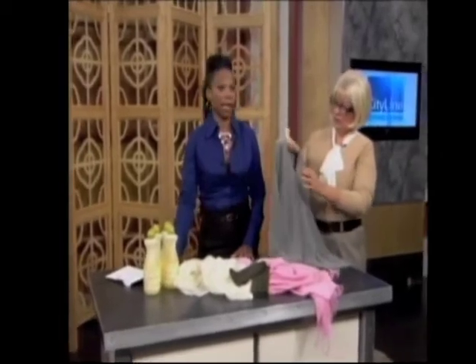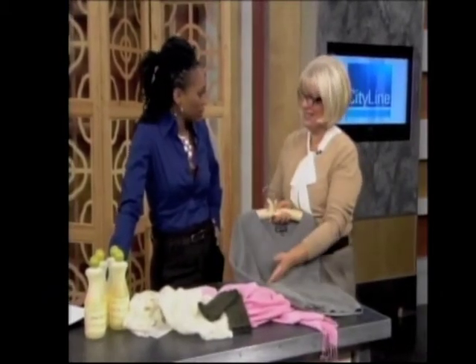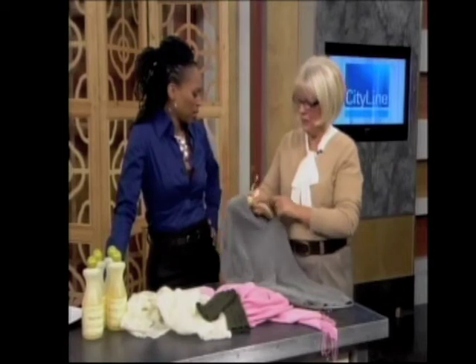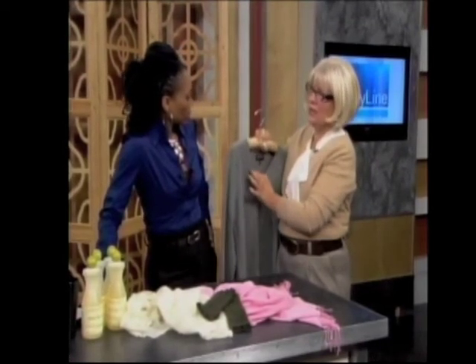When you go to dry your cashmere, either lay flat to block it, or — what I love — I have a blow-up hanger I picked up years ago in Italy. You want a rounded shoulder hanger. Also, instead of folding, I find cashmere really creases as you fold it, particularly if you've got it in a drawer or closet. I found lingerie hangers — you can buy 20 of these for $12.99 at home stores — and I just hang them this way.